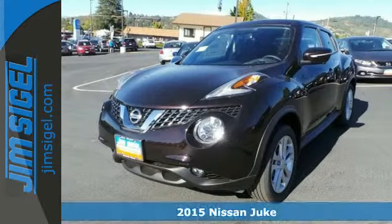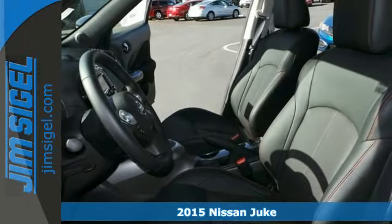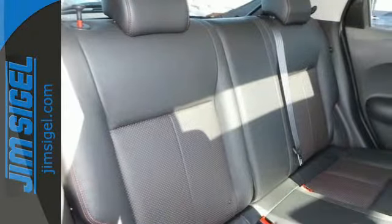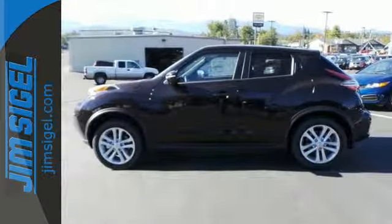It's a 2015 Nissan Juke. Whether you're weaving through city streets or coasting the countryside, this little crossover is a blast to drive. Its agile handling and spirited turbocharged performance will put a smile on your face.